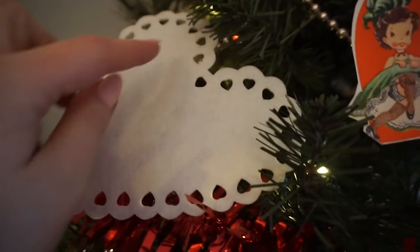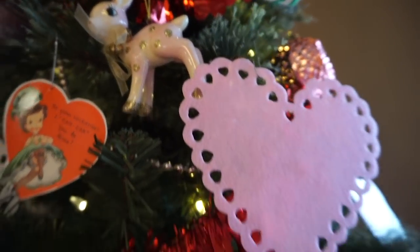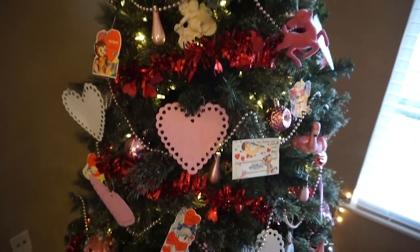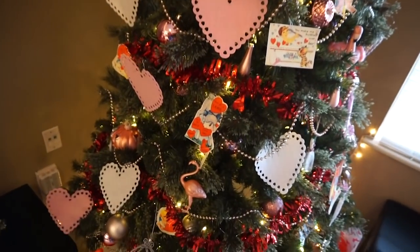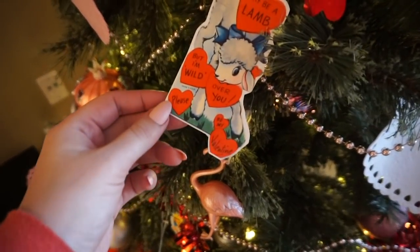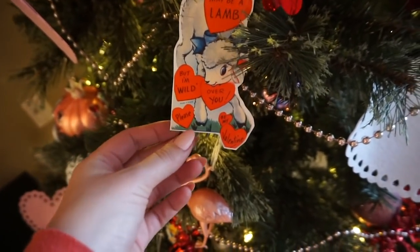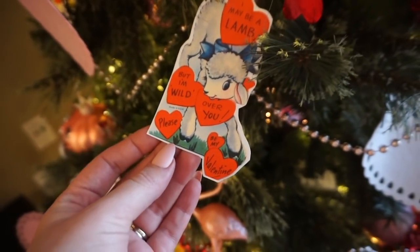These are just decorative craft hearts that I stuck an ornament hoop hook into. And then everything else — I kept out some of my pink favorite ornaments from our Christmas tree, the pink garland from the Christmas tree. And I also had a lot of these adorable vintage Valentine's card printouts that I just printed myself and hooked to the tree.